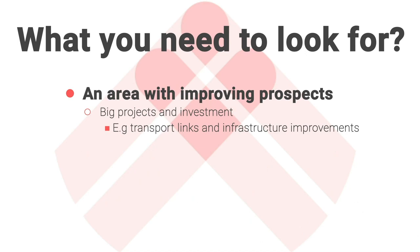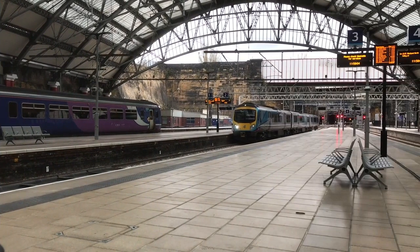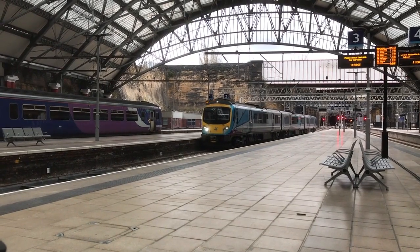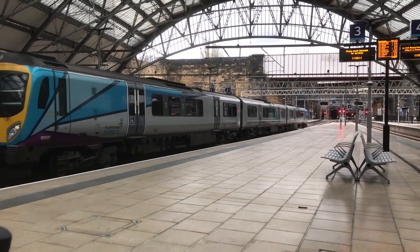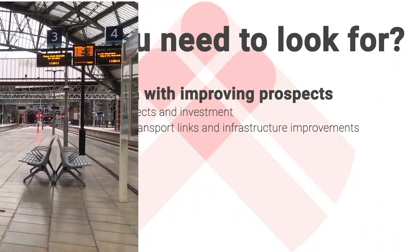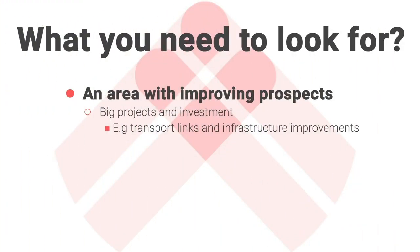An example of this would be transport links. You've seen this in London with Crossrail — those areas that Crossrail now connects have seen a huge uplift in prices. And the same will happen with HS2 if it's ever delivered. Infrastructure projects can come in all different varieties; it doesn't necessarily have to be transport, although that is a good one. It can be an area seeing a lot of investment — an area that was previously run down, but with private or government money transforming it.